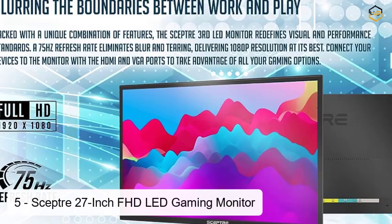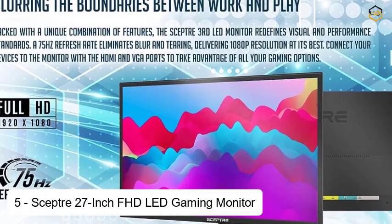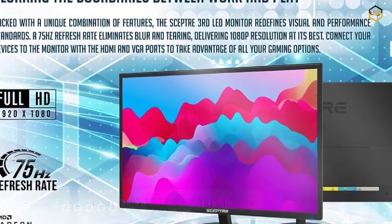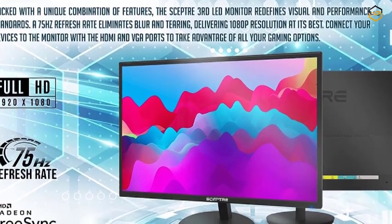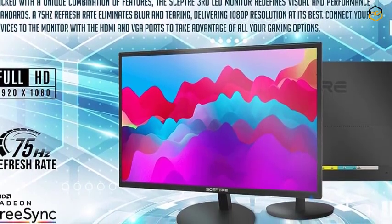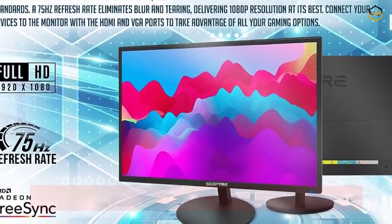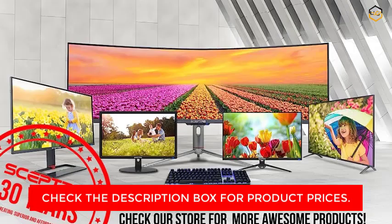Ranking at number 5, we have the Sceptre 27-inch Full HD LED Gaming Monitor. This cutting-edge display is designed to deliver an immersive gaming and entertainment experience. With its impressive features and sleek design, this monitor stands out as a premium choice for enthusiasts and gamers alike. Gaming enthusiasts will appreciate the 75Hz refresh rate, which provides smooth motion and reduces motion blur, contributing to a more fluid and responsive gaming experience.